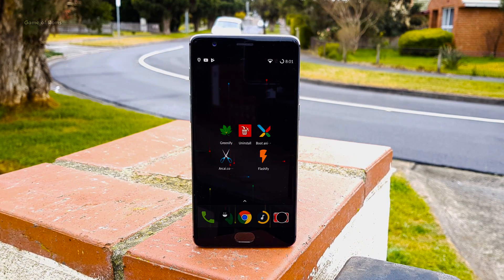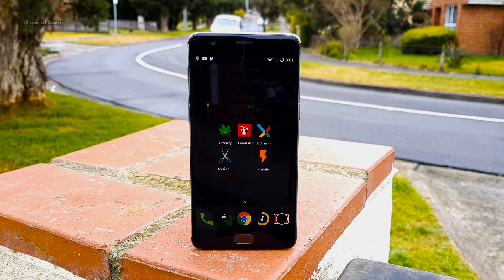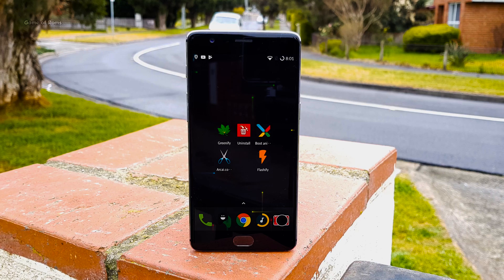So that was my list for the best rooted apps of this month. Like this video if you appreciate my work and subscribe if you are new. This is Nash signing out and I will see you next time.